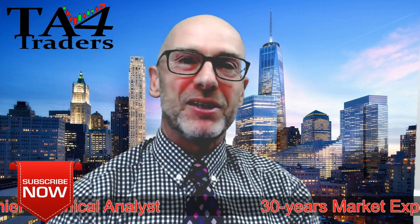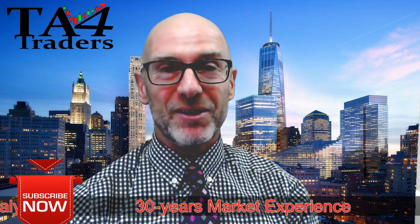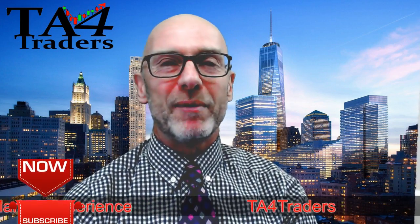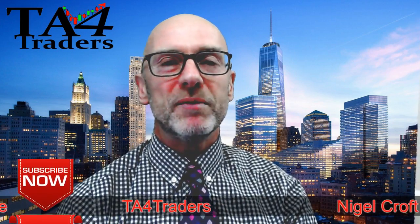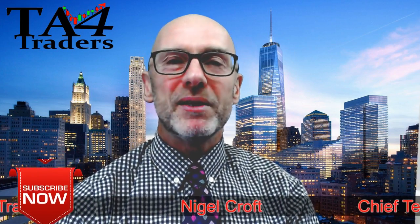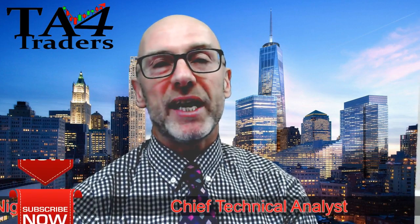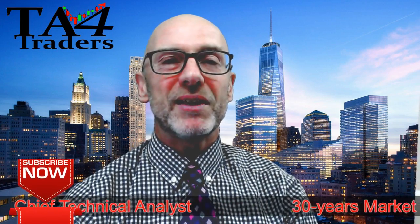If you enjoyed what you've seen, do subscribe to my YouTube channel. If you're on a bulletin board, spread the word and post the video there. Please remember that the charts I'm looking at and the opinions I give are for educational purposes only and are not meant as an investment recommendation. Thank you.